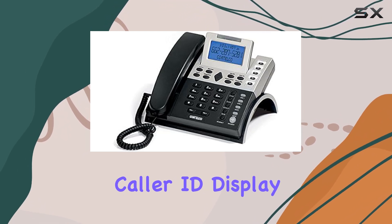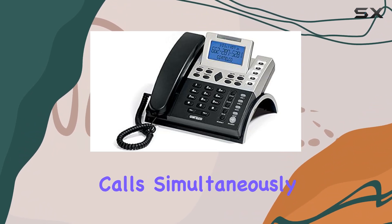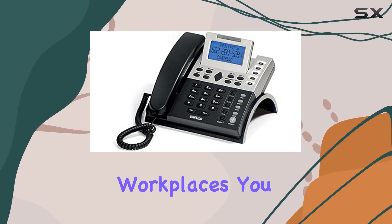It boasts a two-line caller ID display, essential for handling multiple calls simultaneously. What's impressive is its multilingual support — English, French, and Spanish — making it versatile for diverse workplaces.